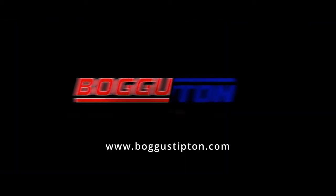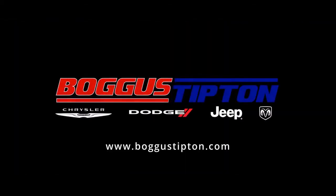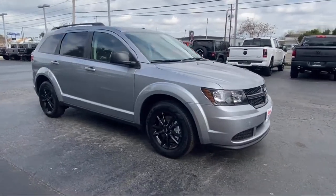Welcome to Boggus Tipton Chrysler Dodge and here's a look at another one of our great vehicles from our inventory.